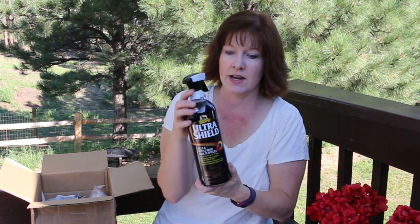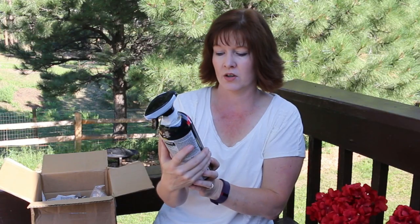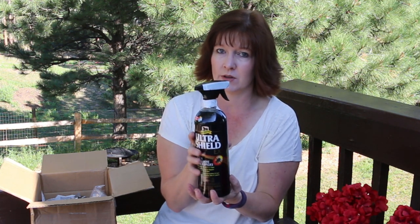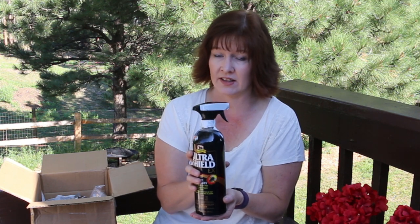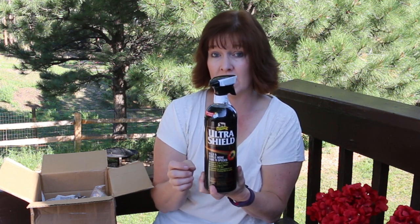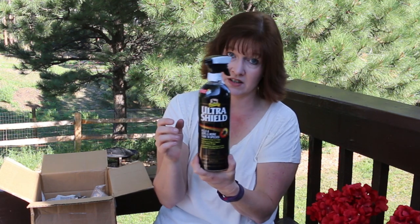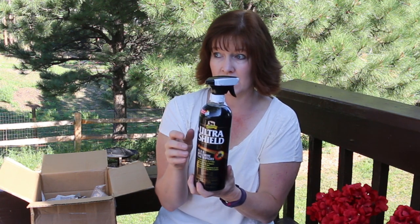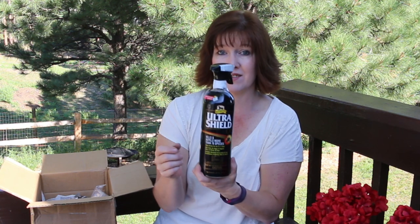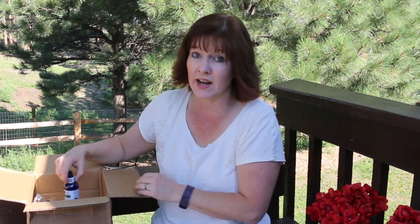The next item is Absorbine Ultra Shield EX. It's supposed to last a long time — something like 21 days when you spray it on your horse. I've never seen a fly spray last over two days so I'm not really buying the 21-day claim, but I have used this fly spray before and it works pretty well. It kills and repels more than 70 species of flying nasty critters. The flies have been so bad lately and this is also a coat conditioner, so hopefully it'll be a little gentle on my horse's coat.